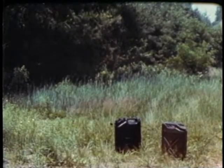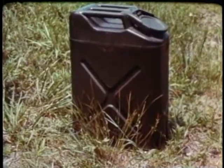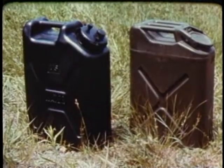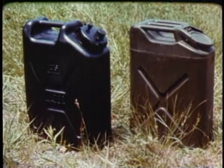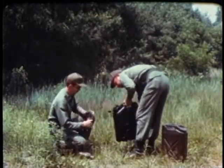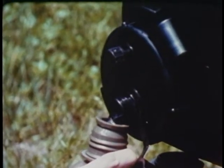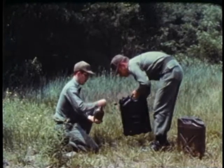While research and development constantly creates new items, the Army continues to look for ways to improve existing equipment. What could be done to improve an ordinary five-gallon water container? The answer: a new plastic water container that looks similar to the steel one it replaces, but is 50% lighter, rust-proof, and never needs painting. And it doesn't rattle. A second opening in the cap provides an easy means of filling canteens. The plastic container costs less to make and adds up to a considerable savings for the American taxpayer.